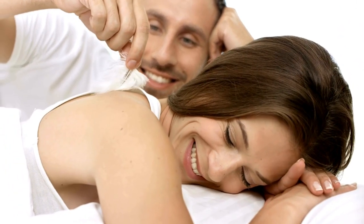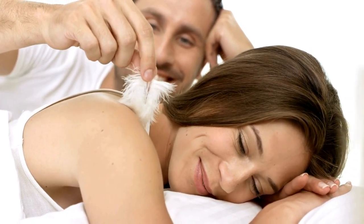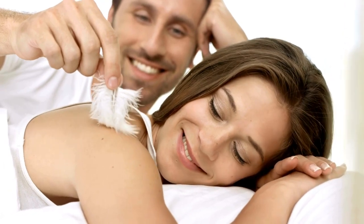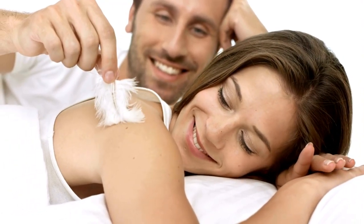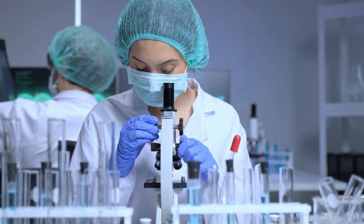Red Boost promises a range of benefits, including increased energy, improved endurance, and faster recovery. Whether you're hitting the weights or engaging in high-intensity training, this supplement is designed to support your fitness journey from start to finish.